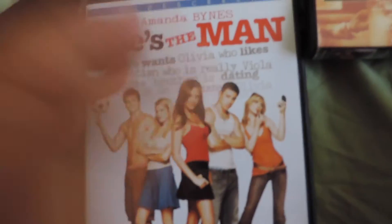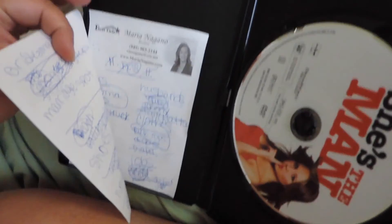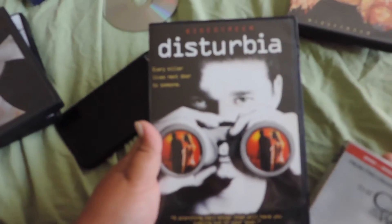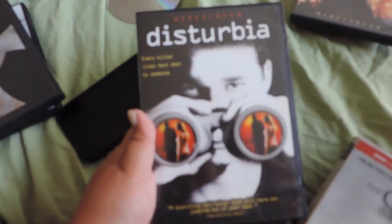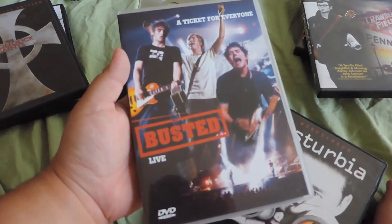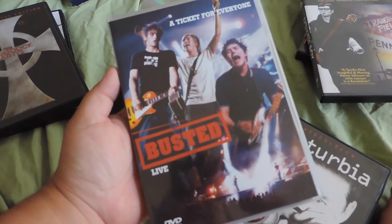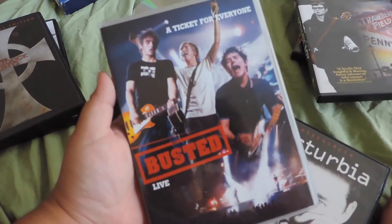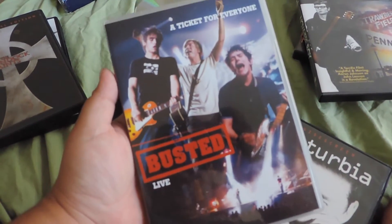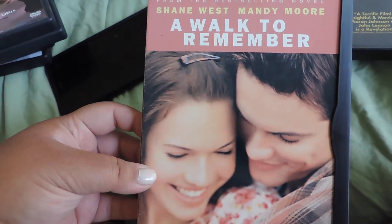She's the Man — best movie ever, such a good film. I brought this over to a friend's house when I was younger and we played M.A.S.H. — cool memory. Disturbia, one of my favorite thrillers ever, really good movie. Oh my god, the Busted live DVD! I ordered this off Amazon when I was like 10 or 11, sat super close to the TV and fangirled so hard over Busted. Love them — so glad they're back together.